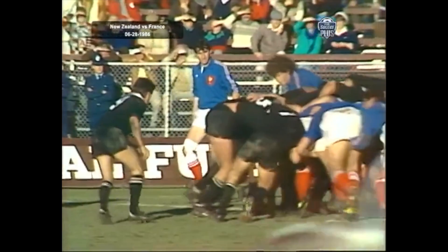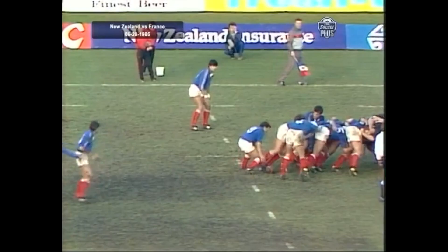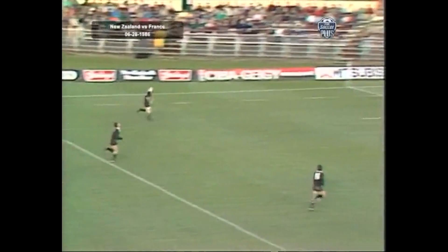All Blacks driving hard, pushing France over the 22. Nice ball for Kirk — Bottica. Drop kick. Second drop kick for the All Blacks. This will be the first tight head — looked as though it was kicked through. The French controlling it. Here Barney. Les Gaborra — another kick.